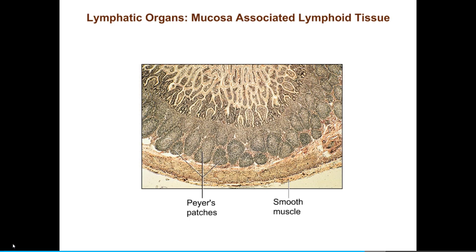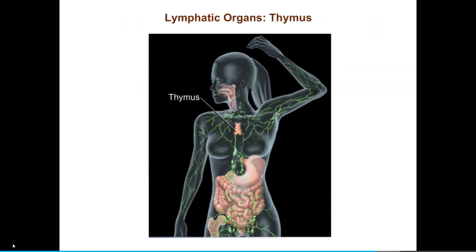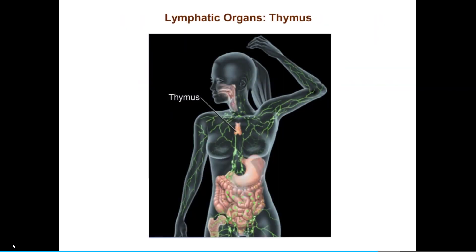We have now finished our investigation of MALT, the last of the secondary lymphoid tissues and organs that we will consider. Now let's look at the thymus, a primary lymphoid organ. The thymus is the site for differentiation of lymphocytes into mature T cells. Thymic hormones and other factors influence the development of immature T cells.